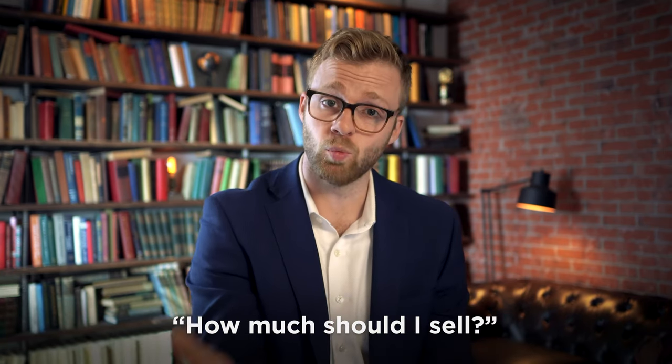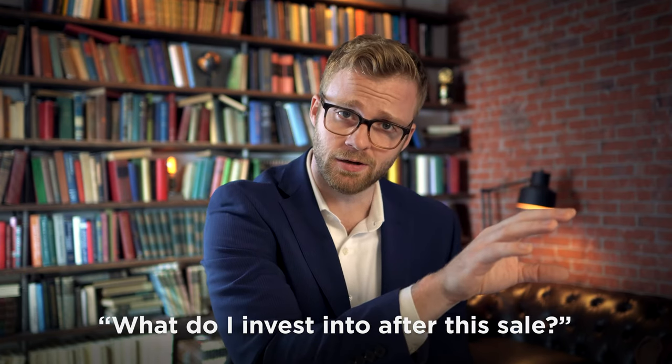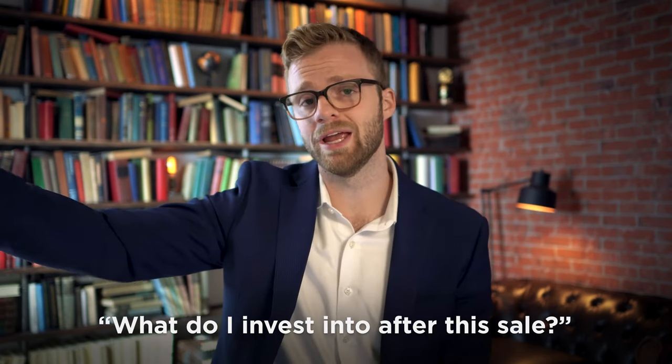Understandably, there's a sense of paralysis here. How much should I sell and why? What are the tax consequences of making that sale? After I make that sale, what should I diversify away into? You may fully understand that you need better diversification, but you can be paralyzed because you just don't know what to diversify away into. And that's where we can help.